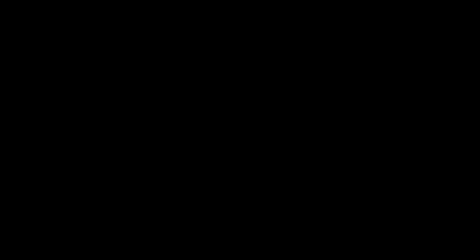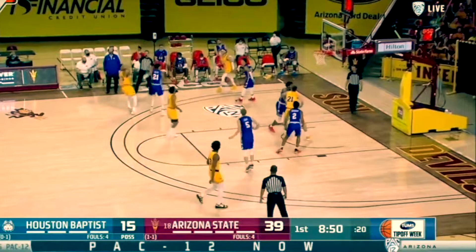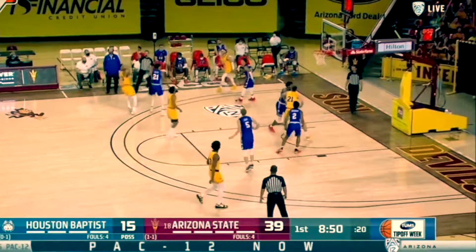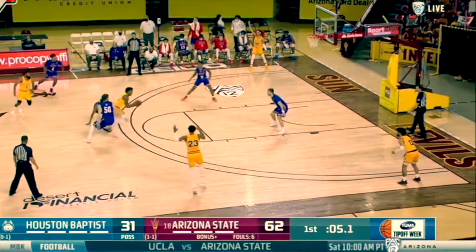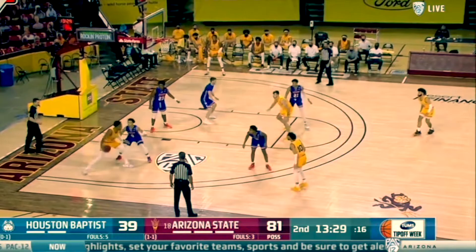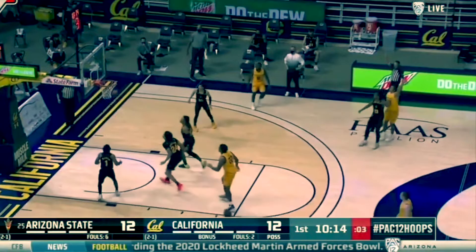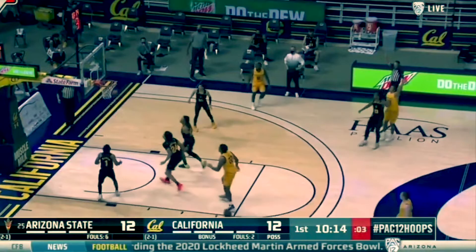Looking at Marcus's strengths, one of the biggest is that he just has an NBA body. At 6'8", 215 pounds, playing small forward or shooting guard, he has the size, the wingspan, the length, and the strength to guard multiple positions on the defensive end and attack smaller players on offense. He is NBA-ready in terms of his physical build.